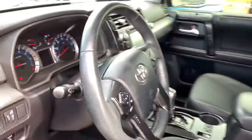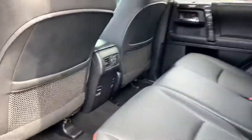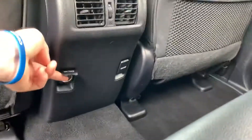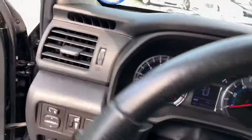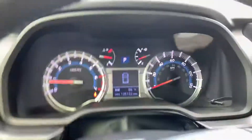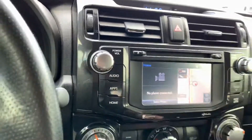This thing is still in great shape. It does have the two 12 volts right here. It's about 105,000 miles. It does have the backup camera.